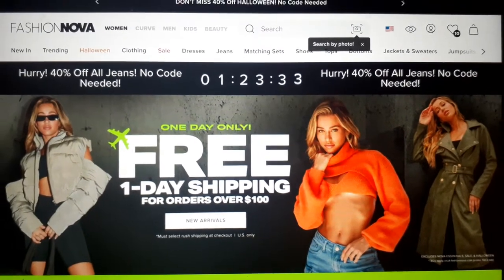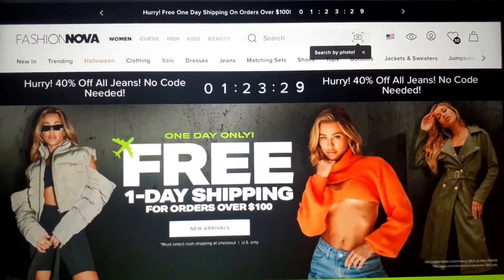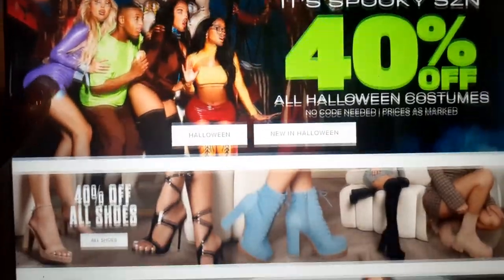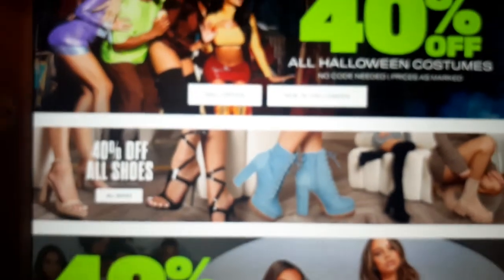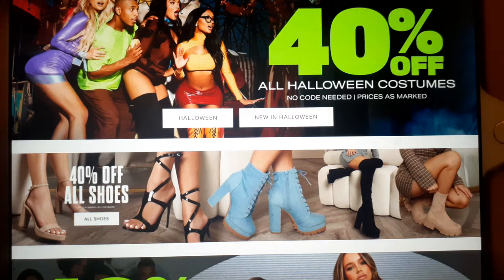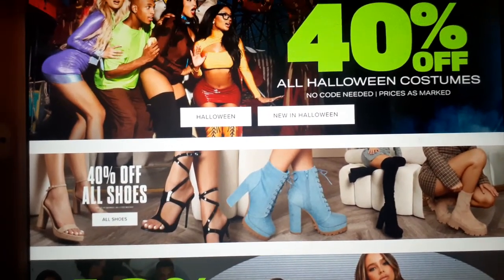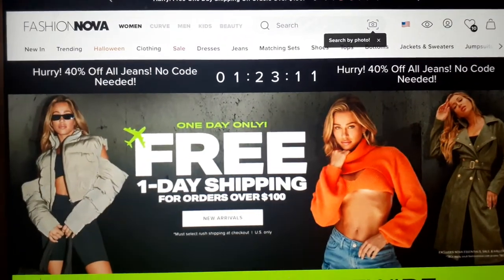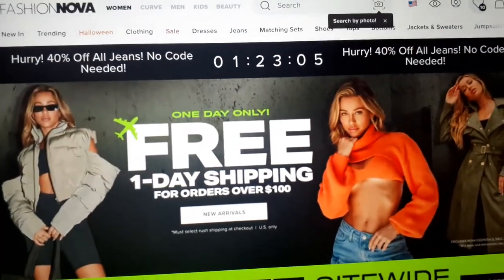Hey you guys, it's your girl Kia V all up in the building, all behind your screen. Today we are on the Fashion Nova website because they are having a shoe sale — 40% off all their shoes. Hopefully this sale is still going on by the time I post this video. I saw 10 pairs of shoes I think are just so good, so let's get into it.